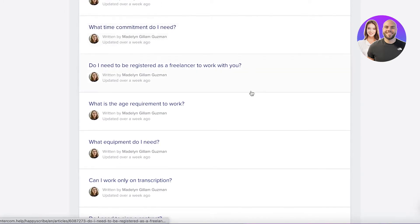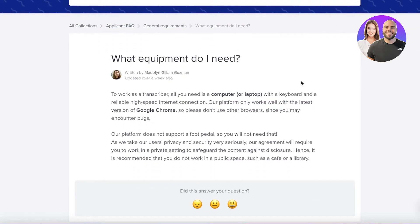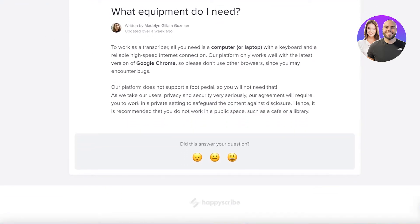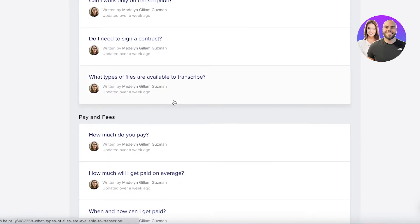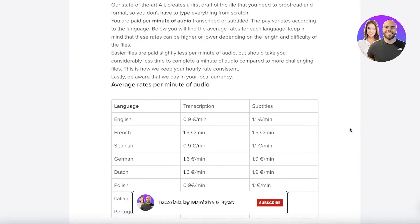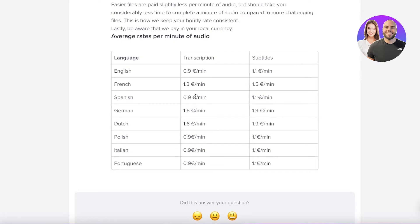You don't need prior experience, but you do need strong language skills, a love of grammar, attention to detail, and zero tolerance for typos or misspellings. For equipment, you just need a laptop or computer, a keyboard, and an updated version of Google Chrome — nothing complex. As for pay, it varies by language and task: for English transcription it's 0.9 euros per minute, for French it's 1.3 euros per minute. Subtitles pay a little more than plain transcription.